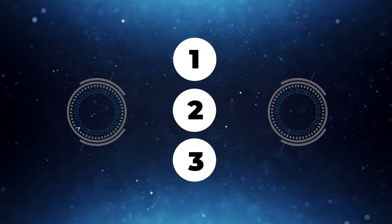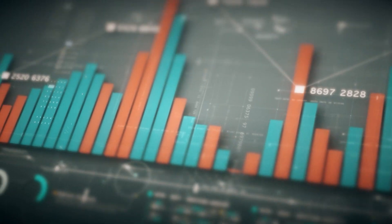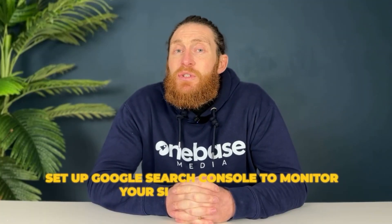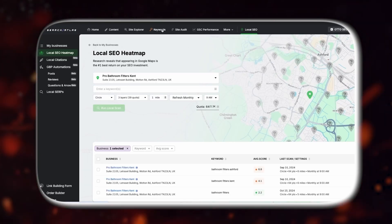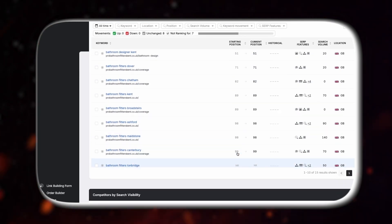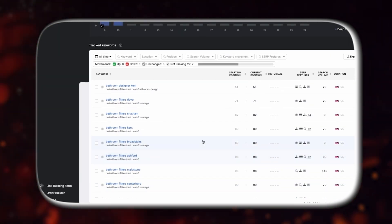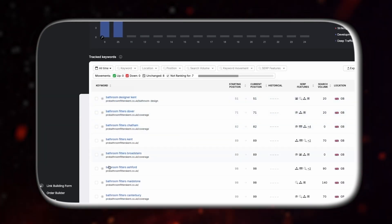The next step is all about tracking everything. We want to track progress in three different ways. First, we're going to set up Google Analytics, which will give you valuable insights into website traffic and user behavior. Next, set up Google Search Console to monitor how your site appears in Google search results. Finally, we'll use a tool called Search Atlas to track keywords. When using Search Atlas, you'll go to the Keyword Rank Tracker and add the keywords you want to track, like Bathroom Designer Kent or Bathroom Fitters Kent. Search Atlas helps us keep tabs on their ranking performance.